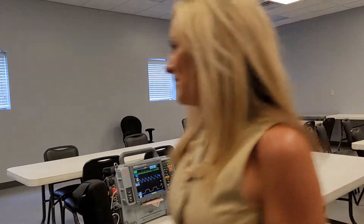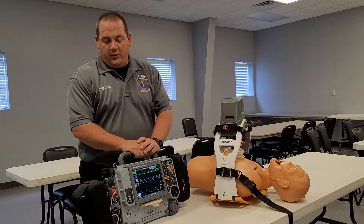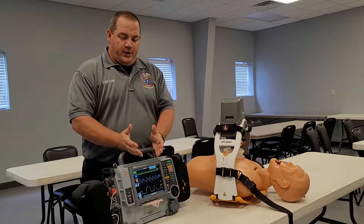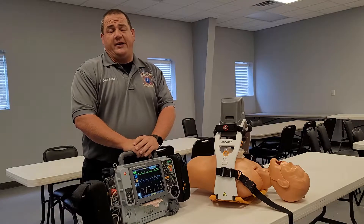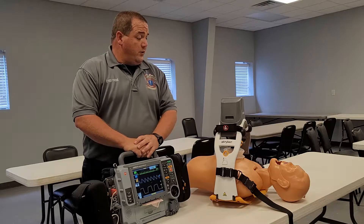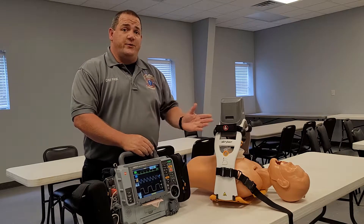Come on guys, I'm gonna get behind the camera now. What do we have here? We just recently through the CARES Act were able to purchase some new EMS equipment. We were able to buy two Life Pack 15s, two Lucas 3s, and four AEDs. It's been a great help for us — we needed the equipment. Now I'll pass along to Lieutenant Griffith to demonstrate the equipment.